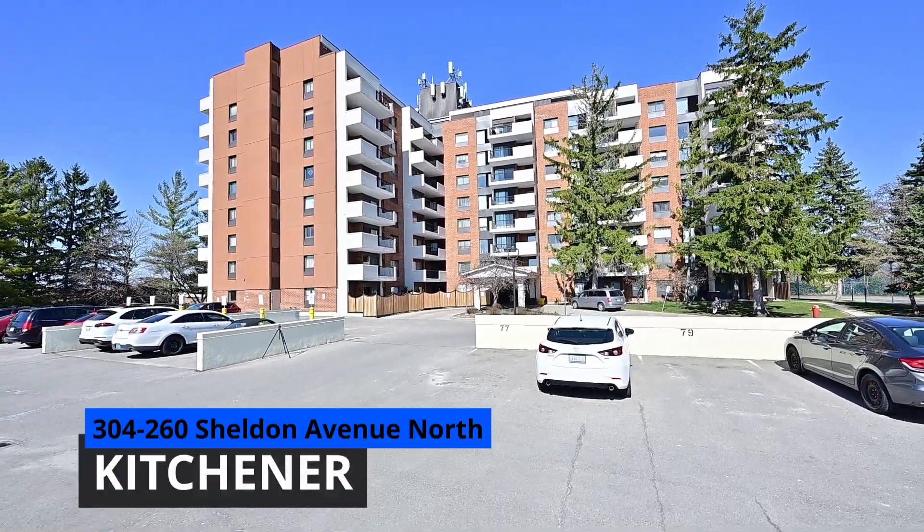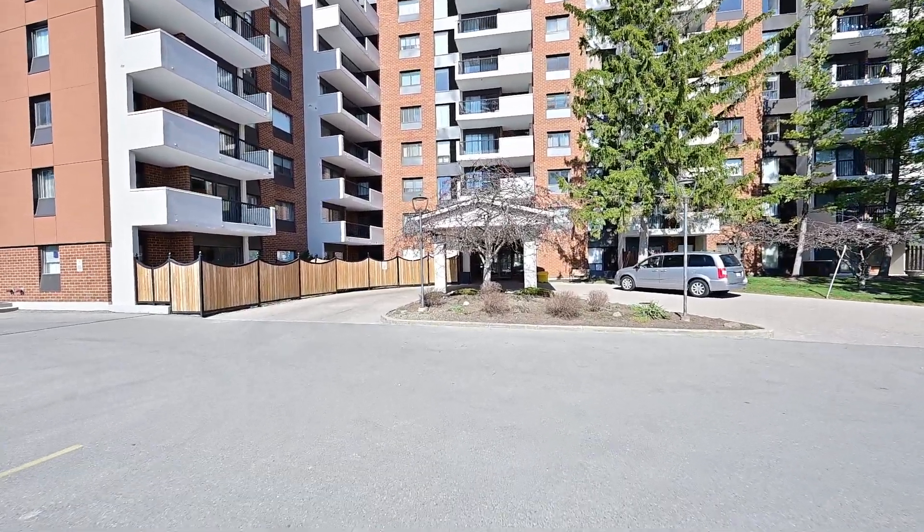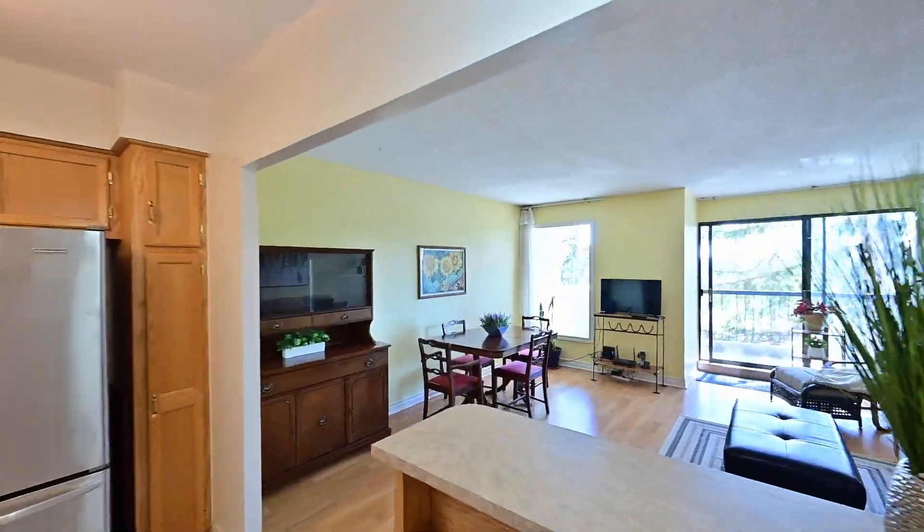Welcome to 260 Sheldon Avenue North. This Spruce Grove model overlooks the tree-lined street in this quiet neighbourhood.